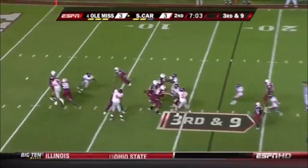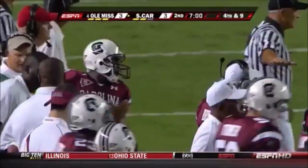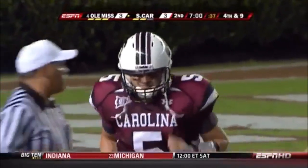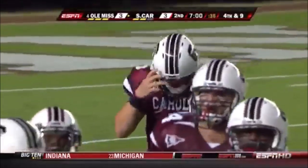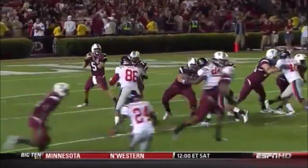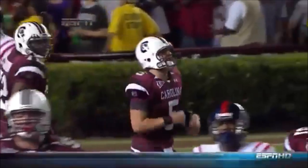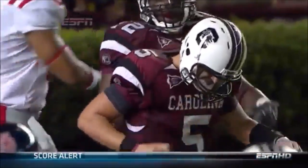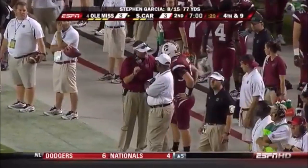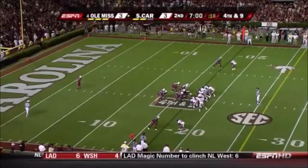Need nine on third down. Rebels bring some pressure. Garcia — another low throw. Greg Hardy, who's playing on a bad wheel himself, got in there and pressured. Garcia's in pain, and if Ole Miss senses it they're going to bring even more pressure. Steven Garcia is really just going to have to tough this up. He's upset with himself right now because he knew he had a big opportunity down the field. Greg Hardy applying too much pressure. Garcia's missed his last four.